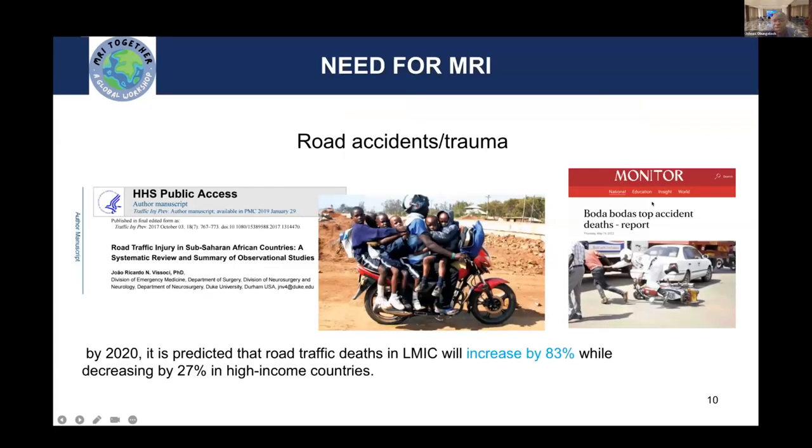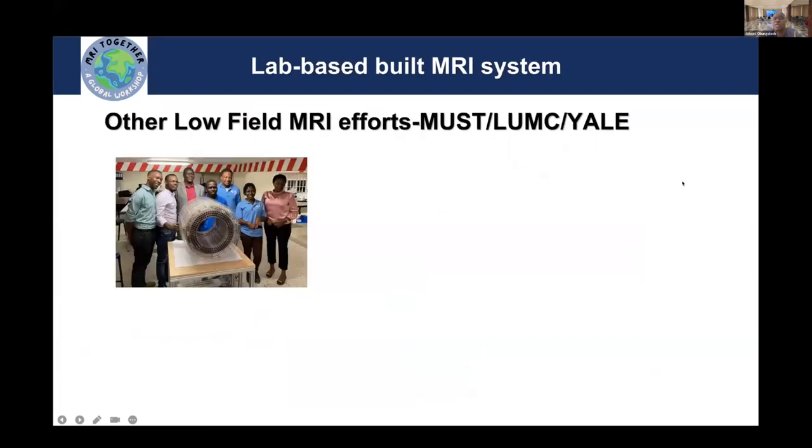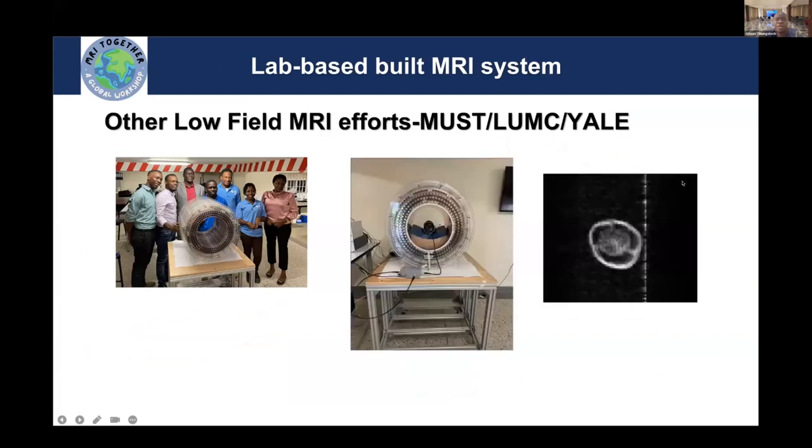We also have lots of motor accidents now — this is turning out to be our new malaria of the century, killing lots of people across the African continent and generating lots of trauma. Again, there are no imaging facilities for this. So we think that low-field MR technologies that are coming up, especially those that are inexpensive and can allow point-of-care imaging in the wards where patients are, is a very good technology for us. The portability and flexibility makes us very happy.